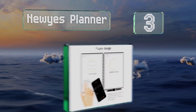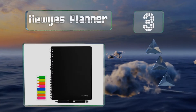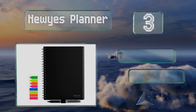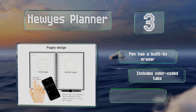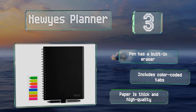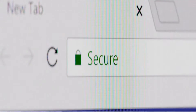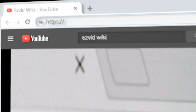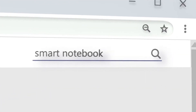Nearing the top of our list at number three, perfect for time management, the New Eyes Planner will let you organize weeks, months, and years ahead. You can quickly convert everything into PDF or JPEG files. The included pen has a built-in eraser and it has color-coded tabs too. The paper is thick and high quality.